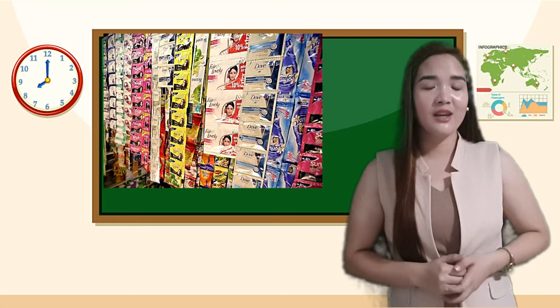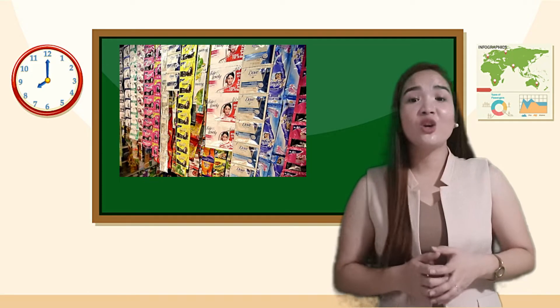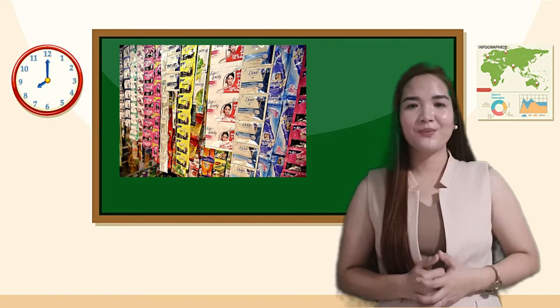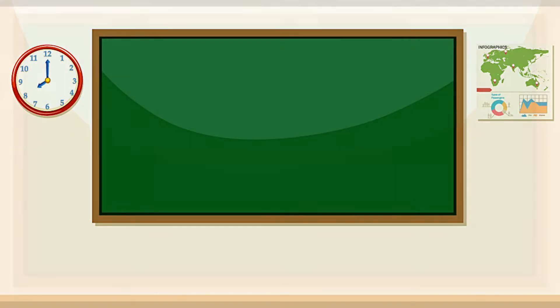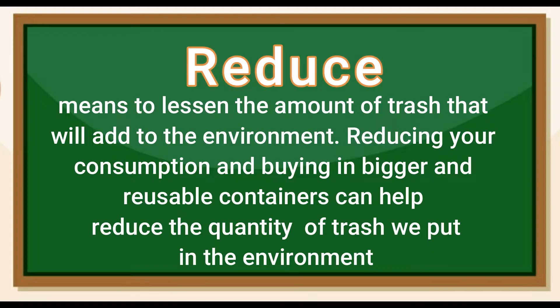Shampoo in sachet — when we use one sachet of shampoo a day, it means we consume 365 sachets in a year. That's too much trash. We can reduce trash by buying shampoo in a bottle. Reduce means to lessen the amount of trash that will be added to the environment. Reducing your consumption and buying in bigger and reusable containers can help reduce the quantity of trash we put in the environment.